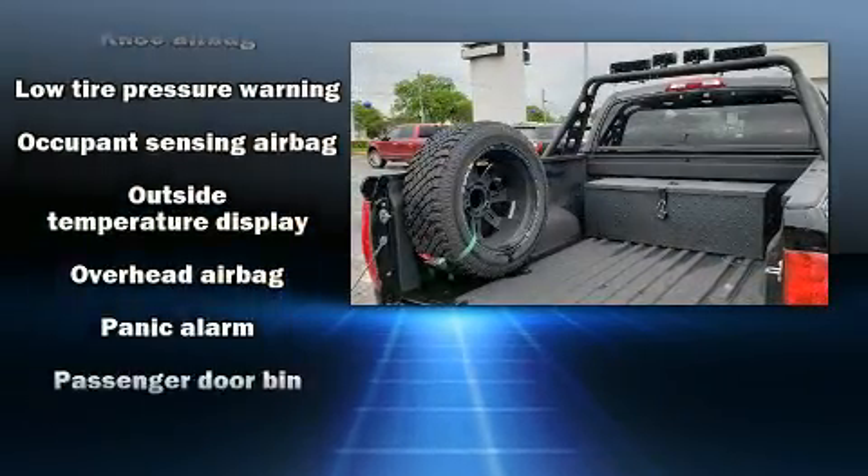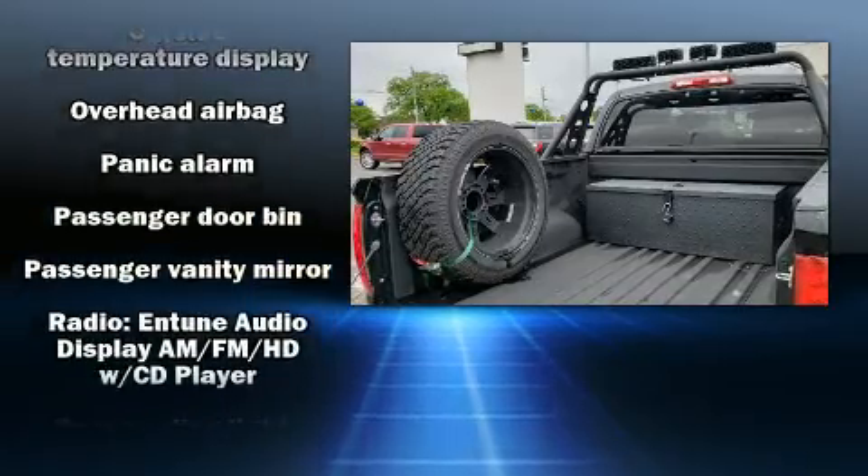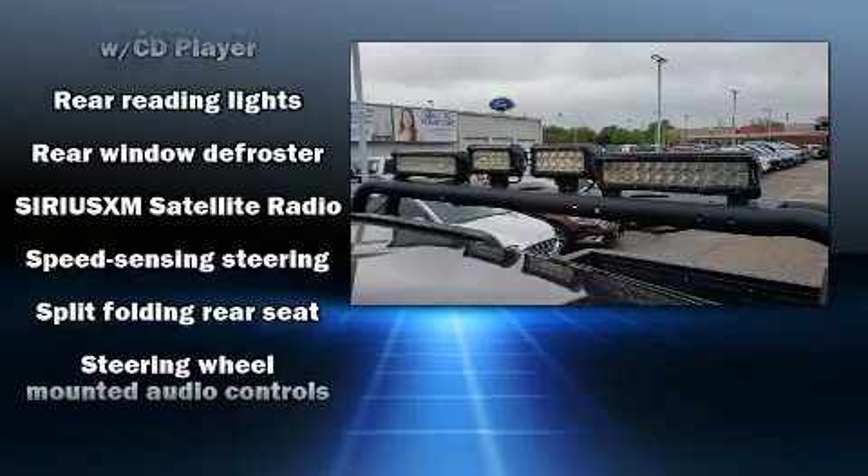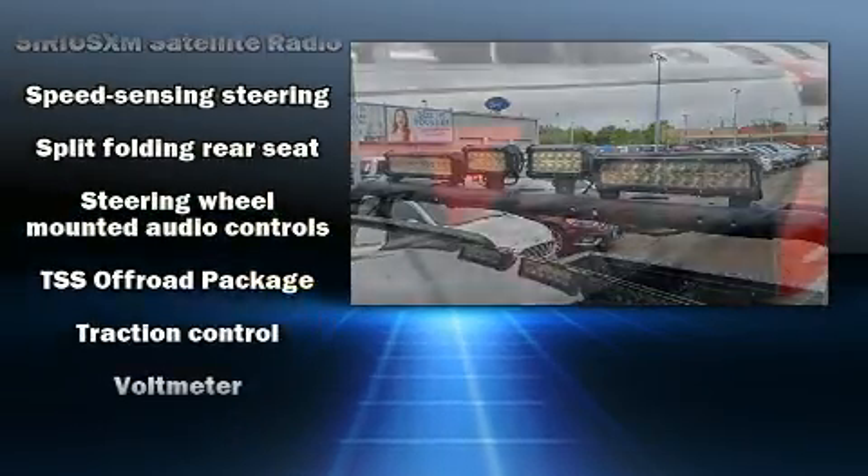Additional safety features include traction control, ignition disabling, and four-wheel disc brakes with ABS. Brake assist technology provides extra pressure when applying the brakes.